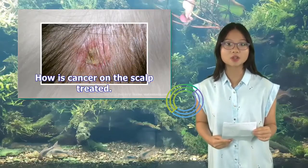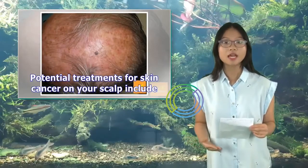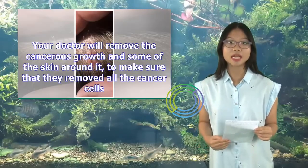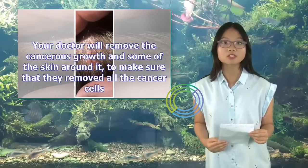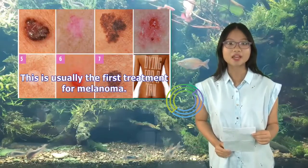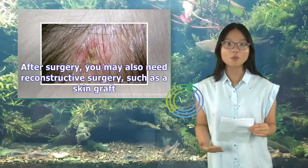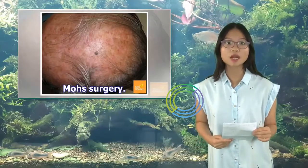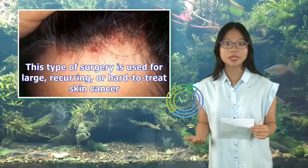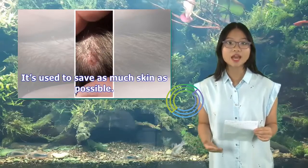Potential treatments for skin cancer on your scalp include surgery, where your doctor will remove the cancerous growth and some of the skin around it to make sure all cancer cells are removed. This is usually the first treatment for melanoma. After surgery, you may also need reconstructive surgery, such as a skin graft. Mohs surgery is used for large, recurring, or hard-to-treat skin cancer, and is used to save as much skin as possible.